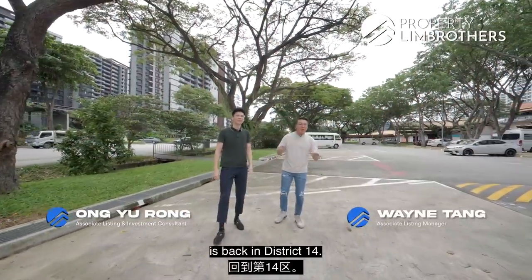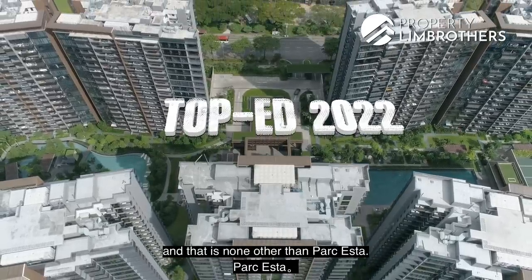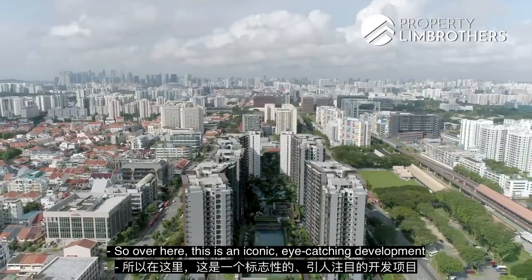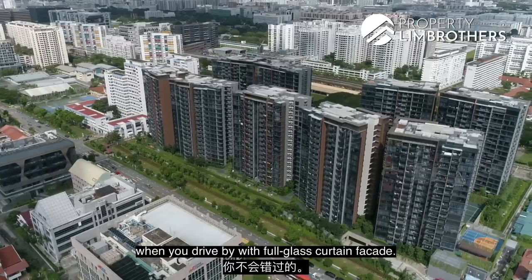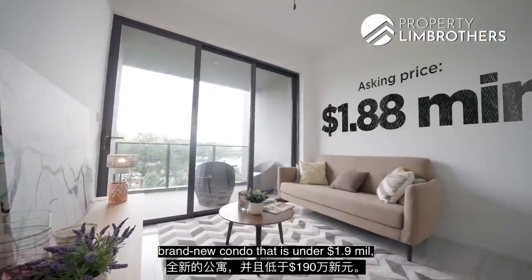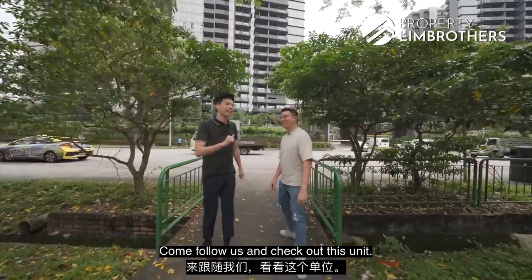Property Lim Brothers, today we're back in District 14. We have a new jewel in this district that has just reached T.O.P — Park Astar. This is an iconic, eye-catching development you will not miss when you drive by, with full glass curtain façade. If you are looking for a 3-bedroom brand new condo that is under $1.9 million, we feel this might be the unit for you. Come pull us and check out this unit.